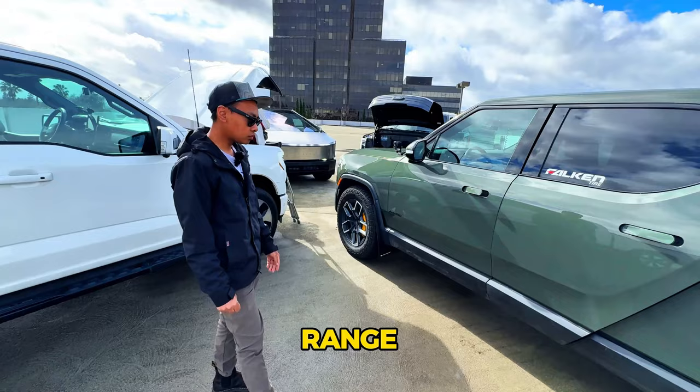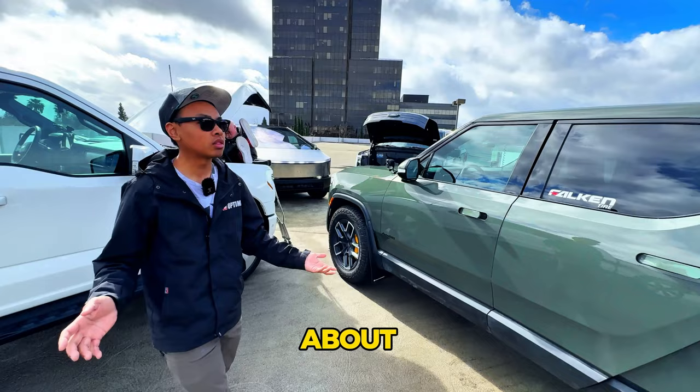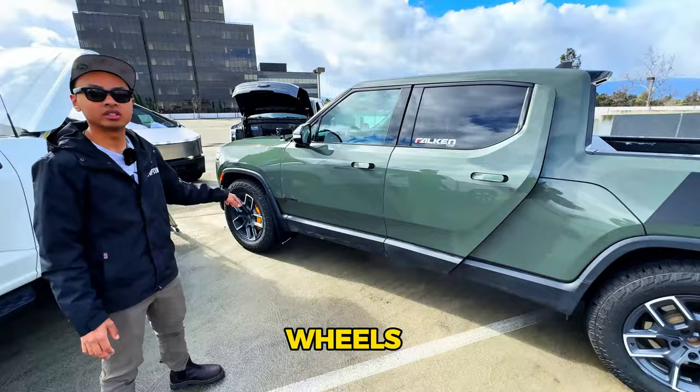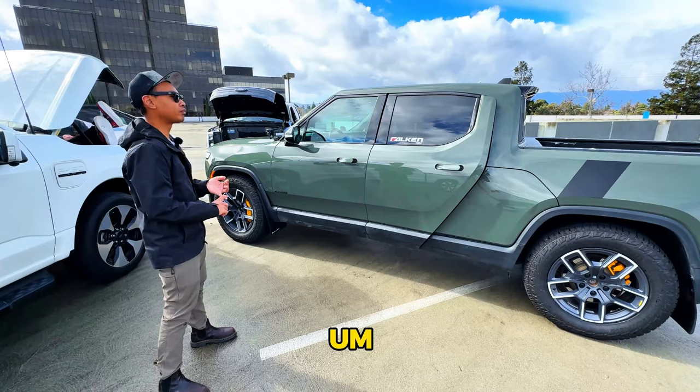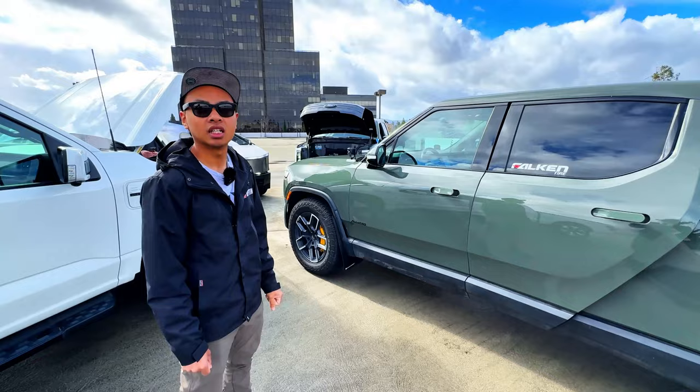The quad launch edition is projected for about 280 miles in all-purpose mode and 300 miles in conserve mode. In real-world use with more aggressive aftermarket tires and accessories like bed racks and lights that reduce aerodynamics, he comfortably gets about 250 miles. Adding things to the truck does reduce range.